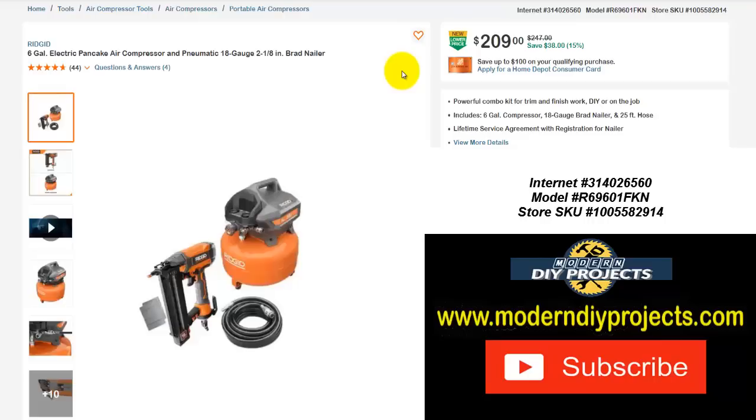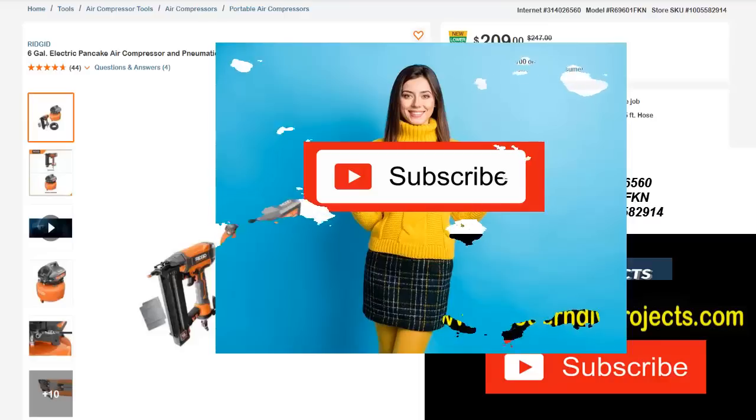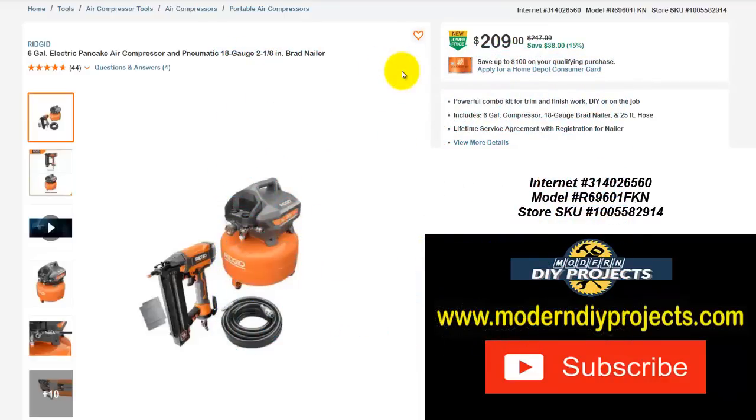This is something I do every so often — I go through and try to find great deals for you guys at different places. Be sure to hit that subscribe button so you stay updated every time I produce one of these coupon videos for Harbor Freight, Home Depot, Amazon, Lowe's, or any place I can find great coupons or sales to get you tools or other products at a good discount. Let's go through and take a look at some of these items.